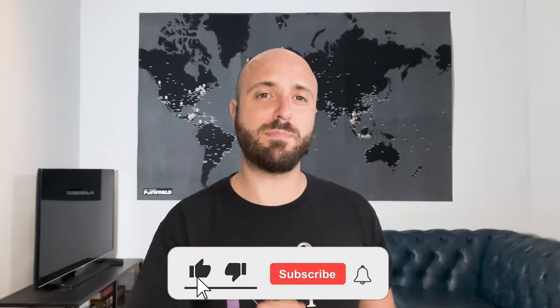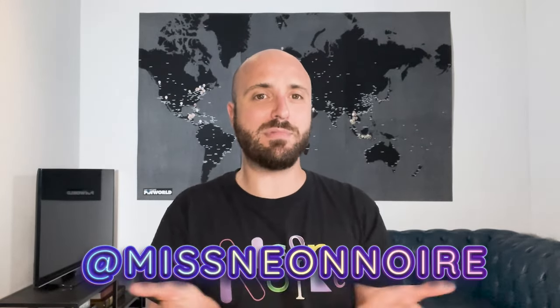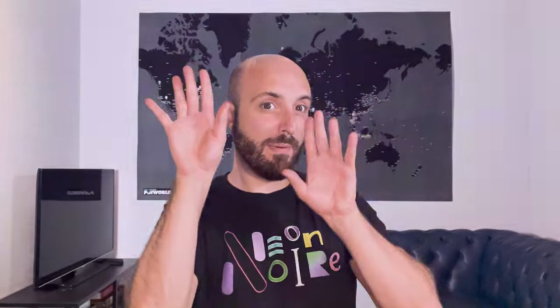Do you agree or disagree with my thoughts? Let me know in the comments below — I do read all of them and try to reply to most. While you're there, go ahead and hit that like and subscribe button. I am dropping new episodes every week and would really appreciate your support. Once again my name is Neon Noir — at Miss Neon Noir on all social platforms. I'll see you in one of my next videos, bye bye!